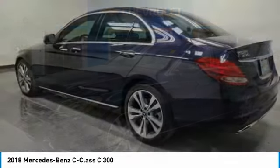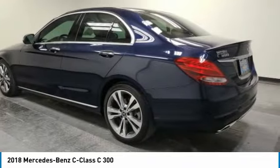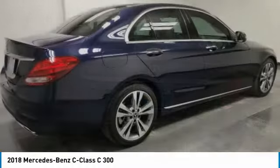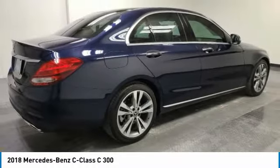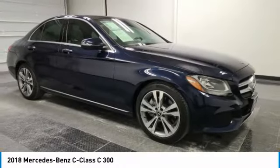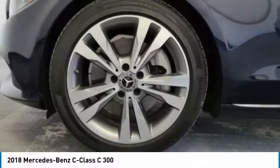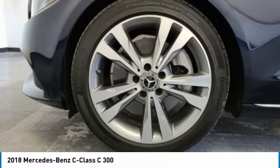Looking for the right vehicle? Check out the 2018 C-Class. Standing the test of time means never standing still. The C-Class is a stylish performer that embodies sophistication and intelligence. This vehicle has less than 20,000 miles. Here are some of this vehicle's great options.